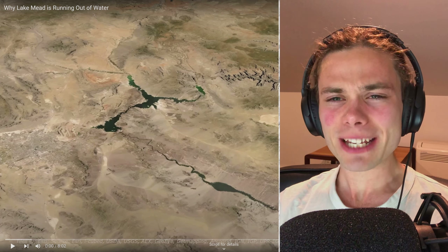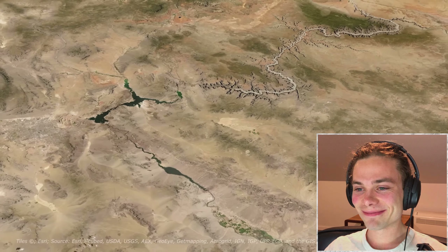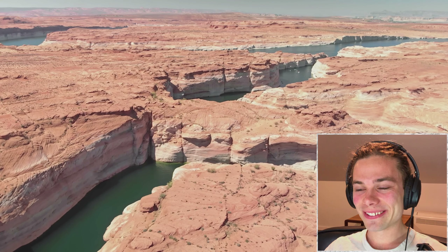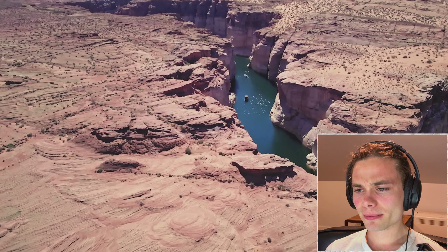Hello everyone, welcome to 'Why Lake Mead Is Running Out of Water.' This is the Colorado River, one of the largest rivers in the United States, starting in the Rocky Mountains of Colorado and flowing more than 1,400 miles through the Colorado Plateau into Lake Mead. The river has historically provided water to tens of millions of people, but today it's reaching record low water levels threatening both Lake Mead and Lake Powell.